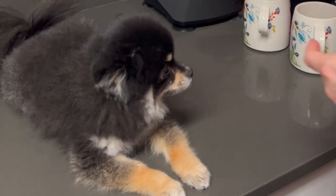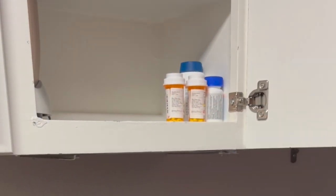Hi everyone, Ari here with Ali. March is Pet Poison Prevention Month, so what better time to talk about poison-proofing your home? Dogs are curious creatures, and they can get into all sorts of trouble if we're not careful. So it's vital to make sure that toxic household items are kept well away from prying paws.